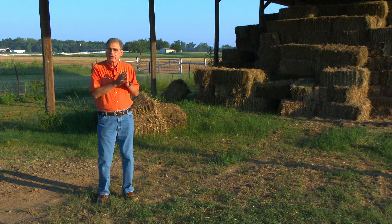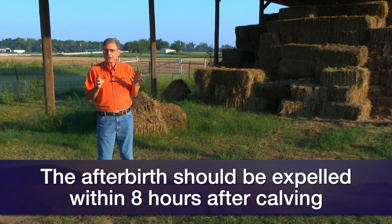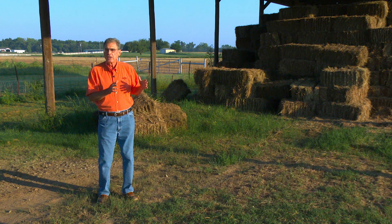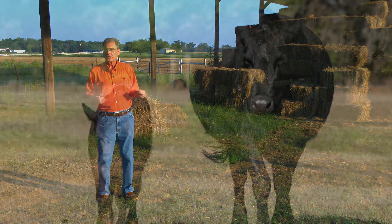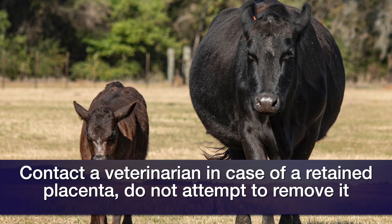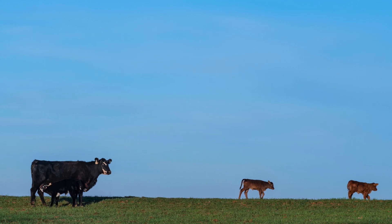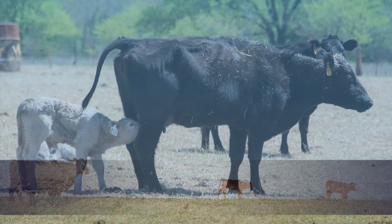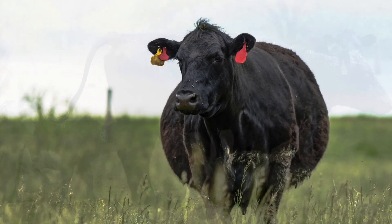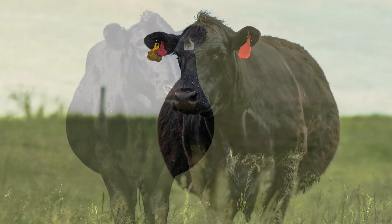Stage 3 is the cleaning of the cow — the releasing of the afterbirth, the placenta — and this generally occurs within about the first 8 hours after calving. If it doesn't, then we have what's commonly called a retained placenta. We really advise against manually pulling it loose, because we can do more damage to the uterine wall and perhaps make that cow infertile, incapable of having calves in the future. If she's not cleaning within about that first day, call your local veterinarian for advice on how to treat the retained placenta.